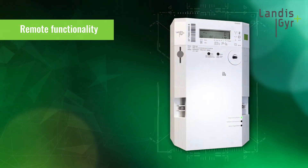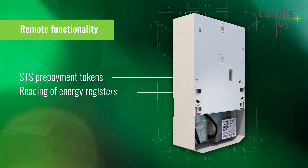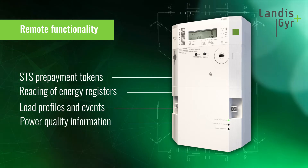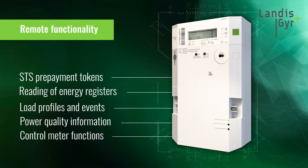The head-end system enables the remote transmission of STS prepayment tokens, the remote reading of energy registers, load profiles, and a wide range of valuable events and power quality information.